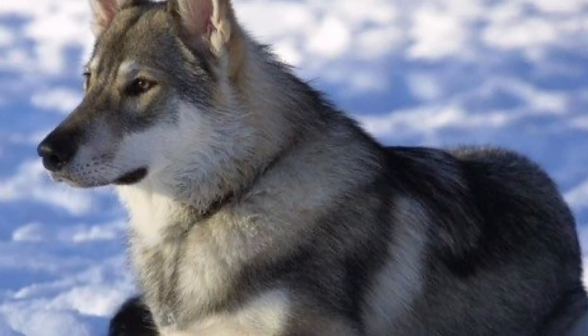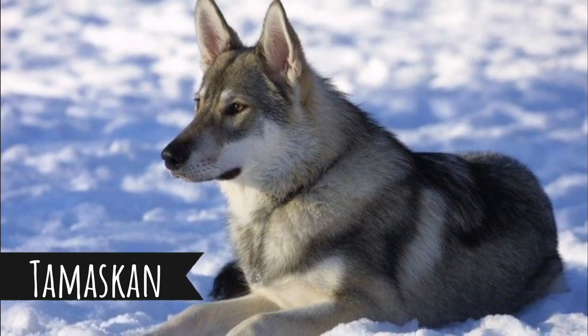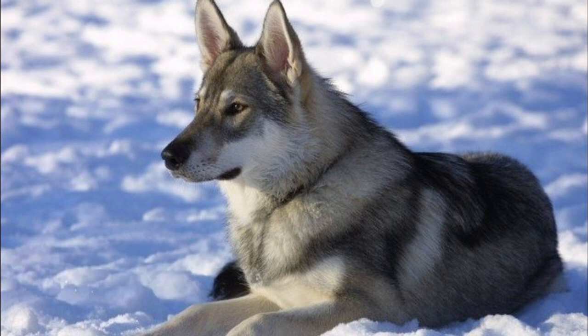Number 3: Tamaskan. These dogs were bred to look like wolves. They were developed by crossing several breeds like the Czechoslovakian Wolf Dog, Husky, and GSD. Not so long ago, in 2014, they were recognized as a separate breed. They are pretty playful and make good family dogs, but they do require a lot of socialization, patience in training, and a lot of exercise.